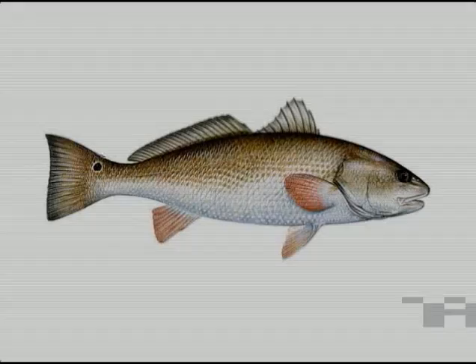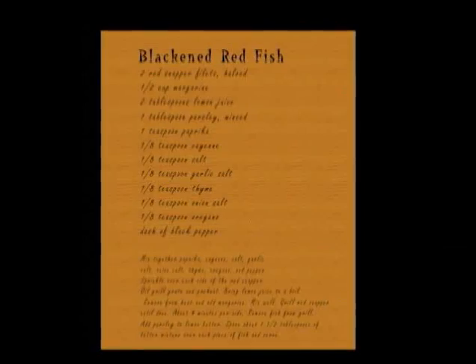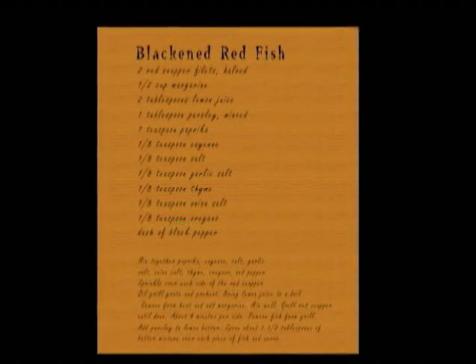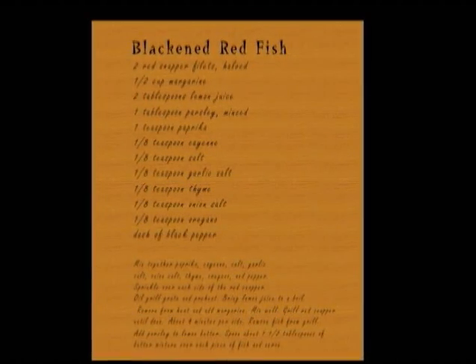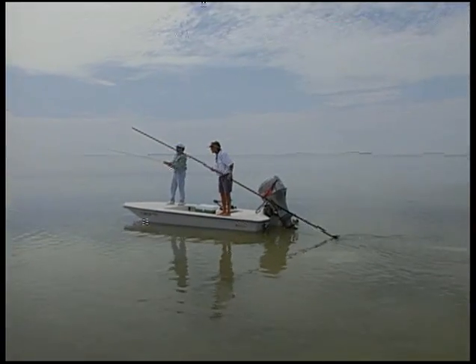Redfish especially were suffering. In the 1980s, a New Orleans chef created a popular recipe for blackened redfish. The recipe spread from coast to coast — bad news for a fish that was already getting rarer in coastal waters in the 1970s. By the mid to late 70s, it was virtually impossible to go out and have a decent day on the flats looking for redfish, looking for snook, and finding enough fish to make a day of fishing worthwhile.